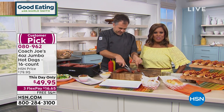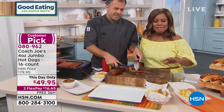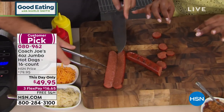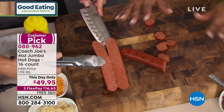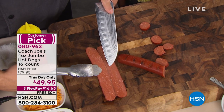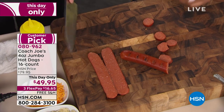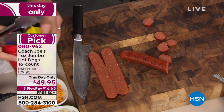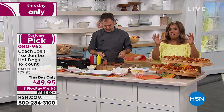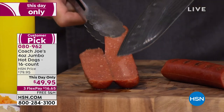Chef Eric is here to feature some of our favorite brand foods from Coach Joe's. This is a chance for you to get the perfect hot dog for your Labor Day barbecue or any day of the week. You're going to get a 16 count of four-ounce hot dogs. When you go to those burger joints, you're getting like a two-ounce burger. So you're getting full four-ounce jumbo, 16 count beef hot dogs with no fillers.